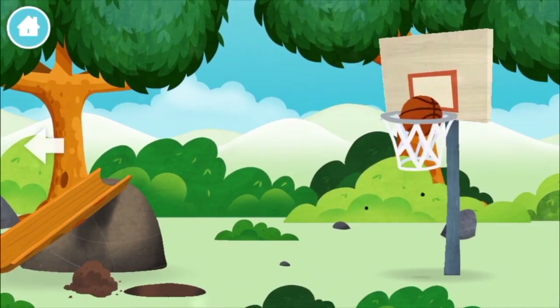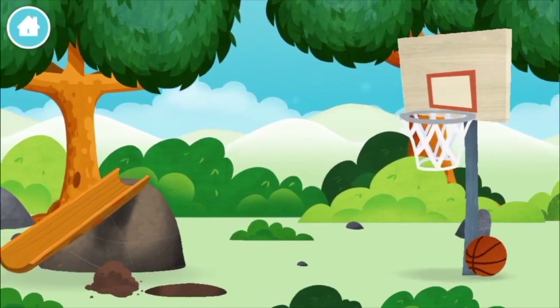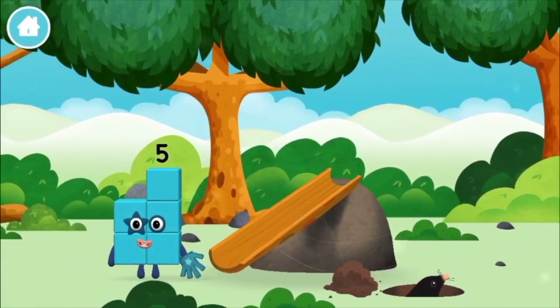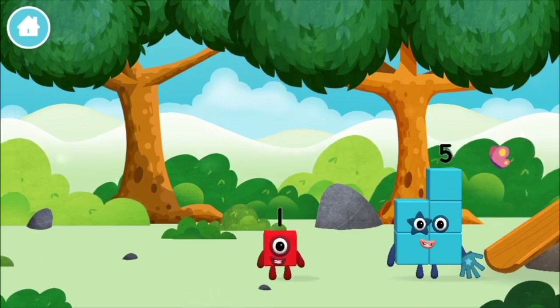A basketball. A chicken. One mole digging a hole. The number block was hiding behind a tree.